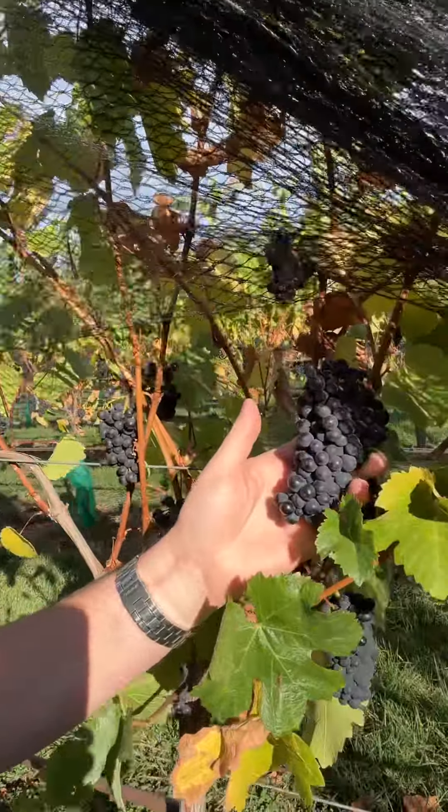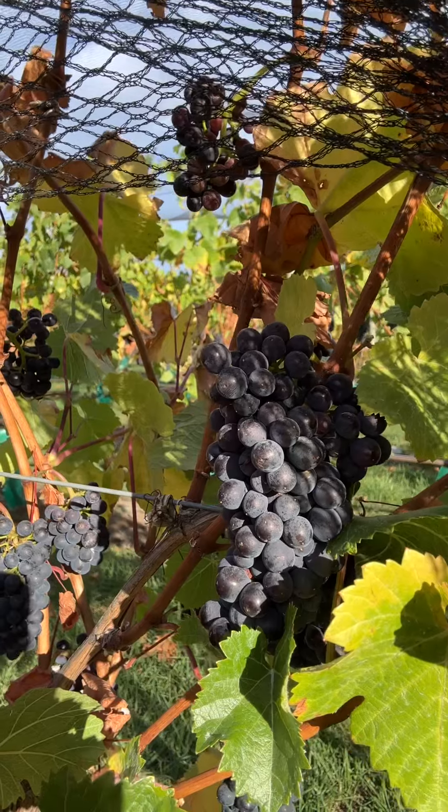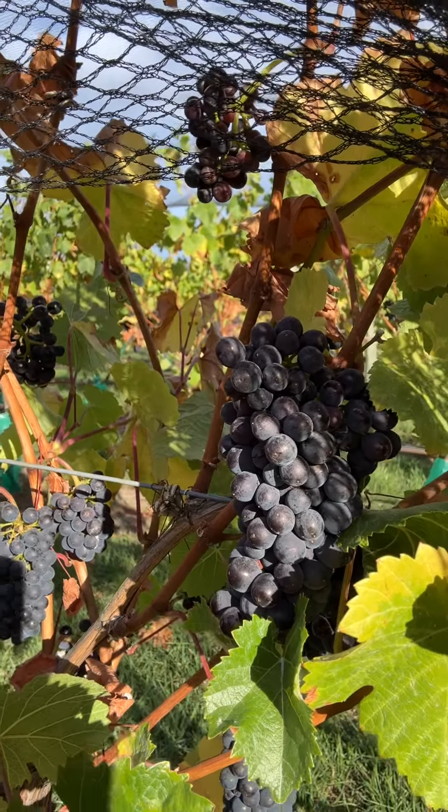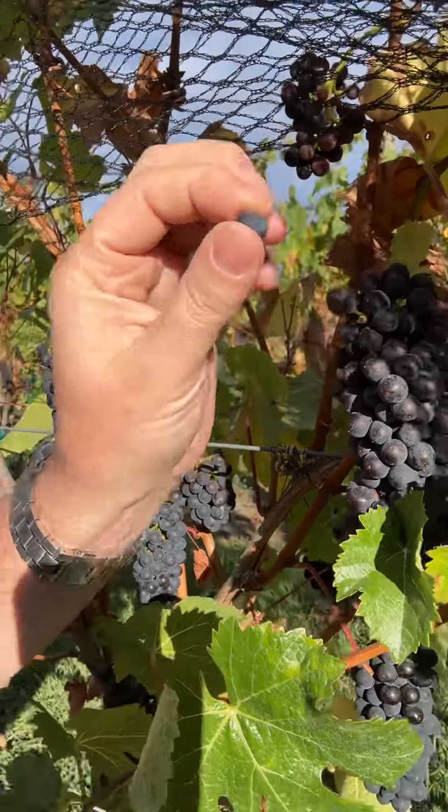I really just wanted to show you a little snapshot of some of the bunches that we've got. As you can see here, beautiful bunches — lovely sort of fruit set. The actual berries themselves are perfect. We've got this lovely skin to juice ratio, and we can get this lovely concentration of flavour. The fruit is just looking absolutely amazing, and we are not far away at all.